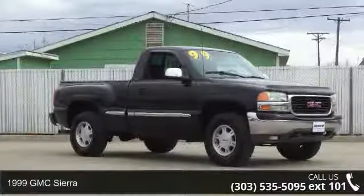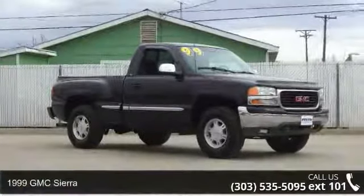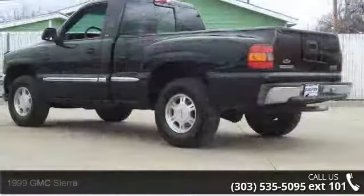Presenting the 1999 GMC Sierra. If you are looking for an automobile with great features, look no further.